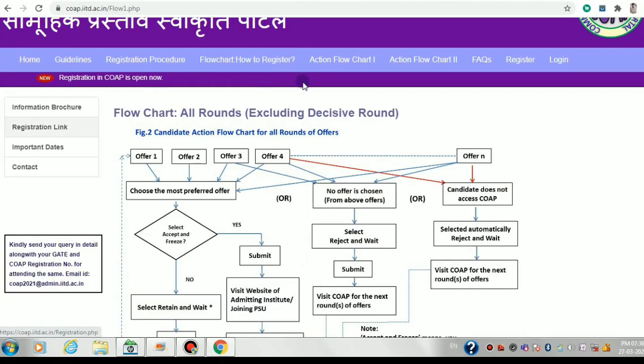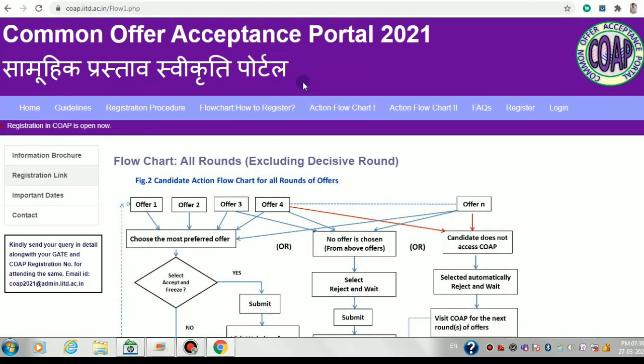Welcome to my YouTube channel. In this video I'll be discussing the complete process of COPE, that is the Common Offer Acceptance Portal. In 2020 I went through the complete process of COPE, and after giving my GATE 2020 I got some offers at this portal. I'll be posting screenshots of the offers I got, how I accepted and frozen them, and the complete procedures the institute required after accepting.